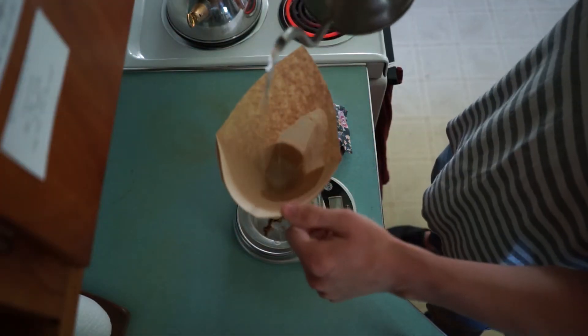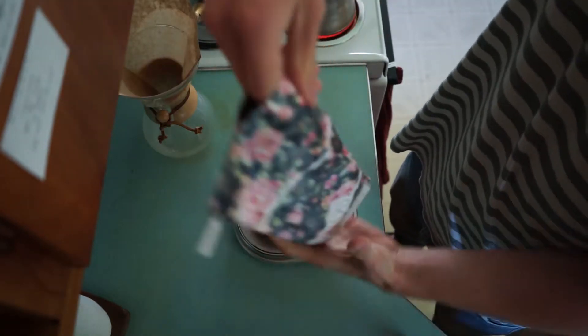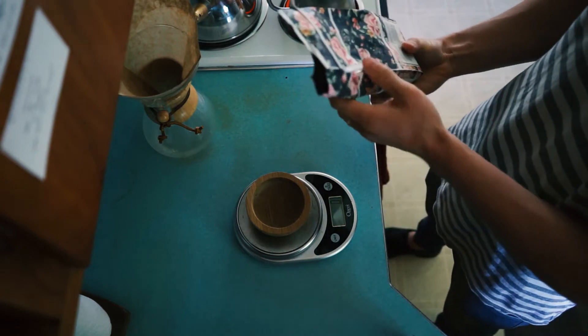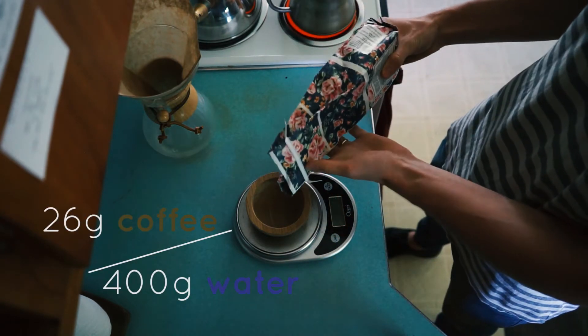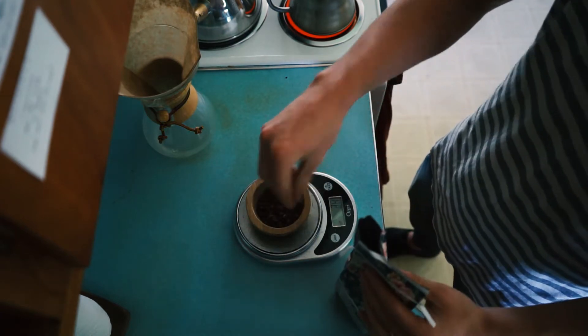You always want to take a minute and wet the filter. Everyone wonders about ratio — there's no right ratio. However, the shop that I worked at did 26 grams of coffee to 400 grams of water. Every coffee is different, just dial it in how you like it.